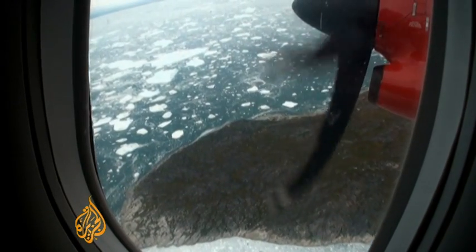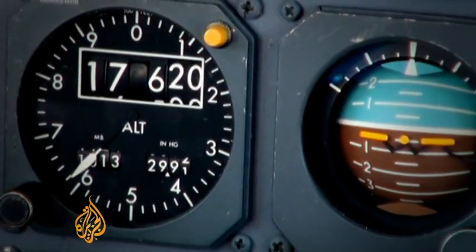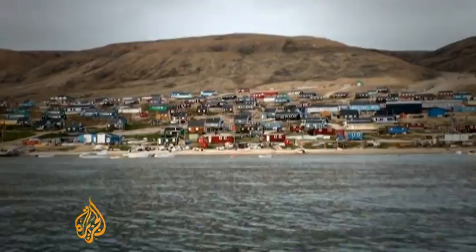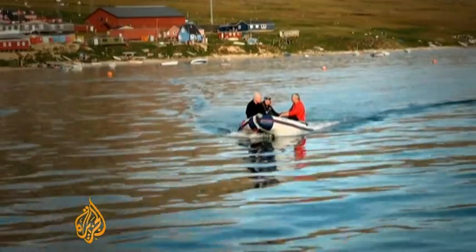We are already deep inside the Arctic Circle, but still we need to push 1,000 kilometres further north. This is Karnak, a community at the top of the world. It's so remote that in winter, they drag an iceberg onto shore for drinking water.